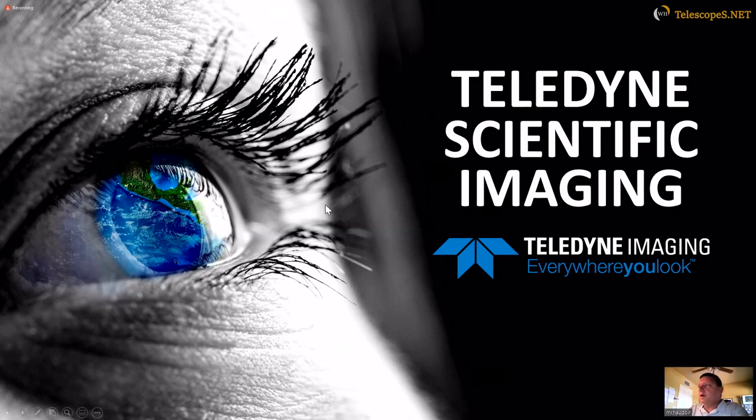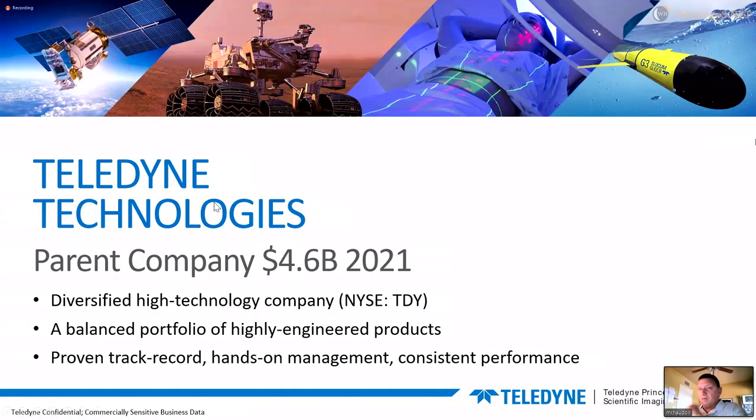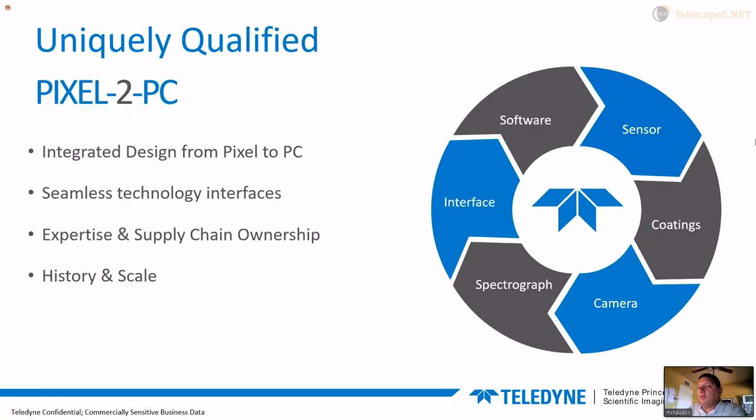Everyone probably knows us, but just in case you don't, I'll give a brief overview of who we are and what we do. Teledyne is a pretty large company listed on the stock exchange. We've got our own fabs and do a lot of projects for NASA, among other things. What sets us apart is we have the ability to build everything from the semiconductor fabrication all the way up through the camera itself.